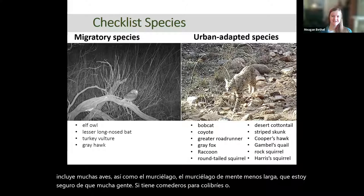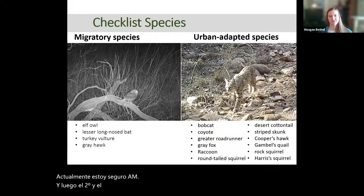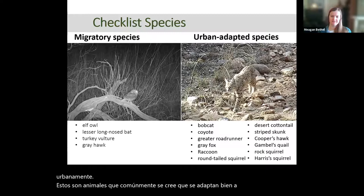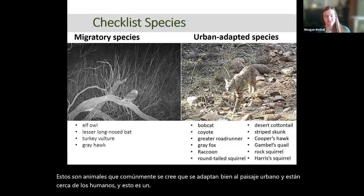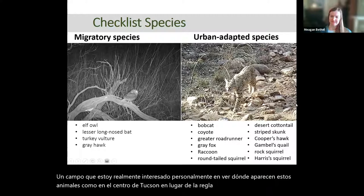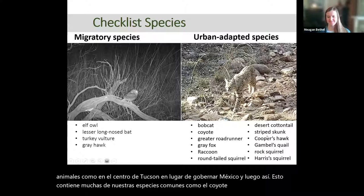The second and biggest category we're interested in is urban-adapted species — animals most commonly thought to be adapting well to the urban landscape and being around humans. I'm personally interested in seeing where these animals are showing up across central Tucson as opposed to rural Mexico. This category contains a lot of our common species like bobcat and coyote, but also smaller mammals like squirrels and cottontails, and some birds.